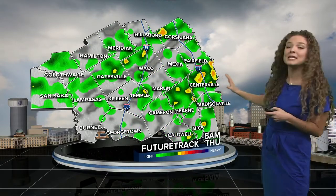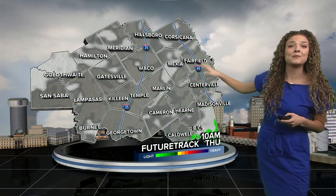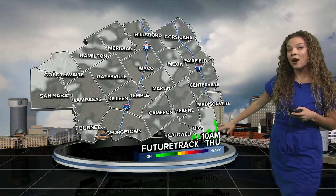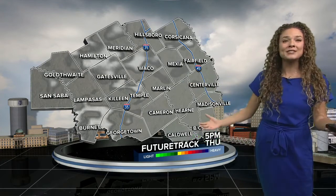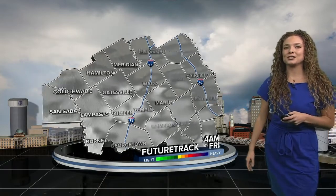Thursday morning is where we're really going to see the biggest potential for some storms and showers. We could see some pretty high wind speeds and also some pretty heavy rainfall, so that's definitely something we'll be watching through Thursday morning. But the good news is, as we head further into Thursday morning, that's all going to be moving south and we're really going to start seeing some clearer skies. We'll have mostly overcast skies for our Thursday afternoon and into the evening hours — perfect conditions for Thanksgiving dinner.